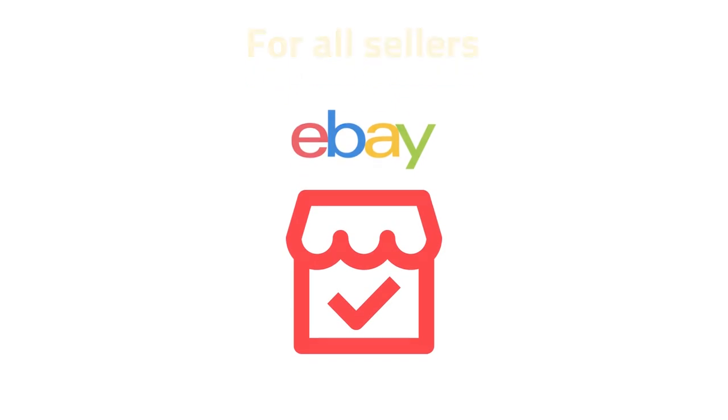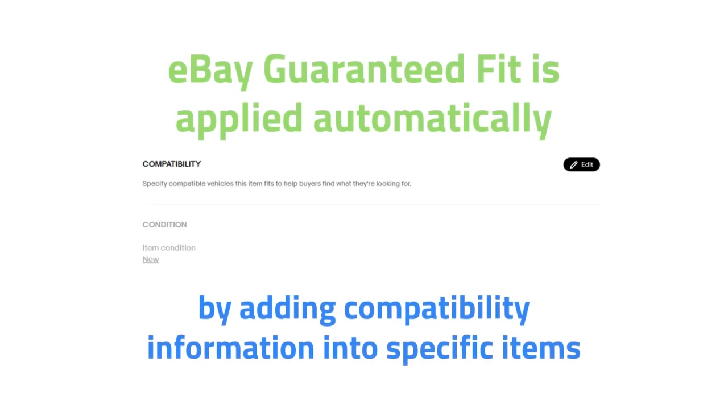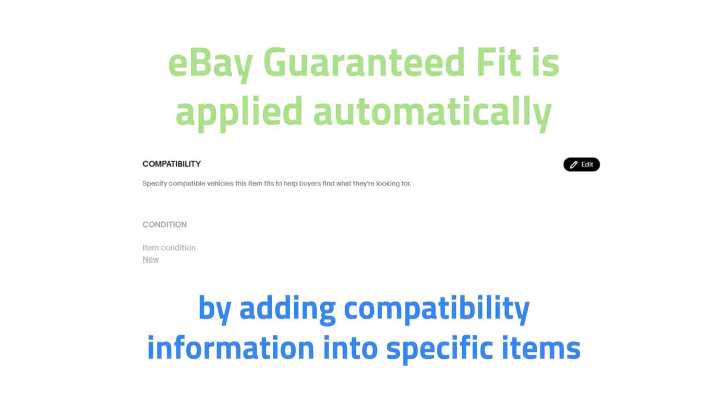It works for all eBay sellers so far in the United States, but possibly soon in Europe. After adding the compatibility information to a listing, this protection is automatically activated.